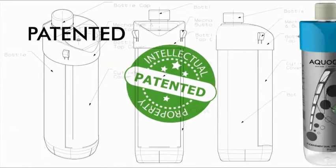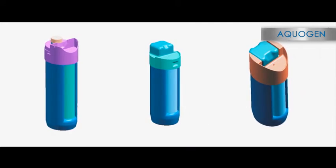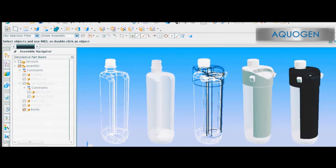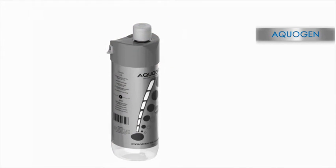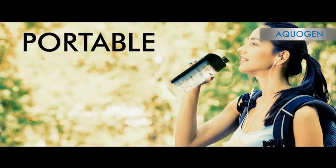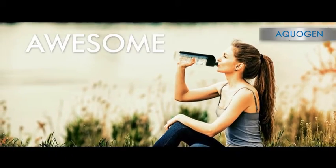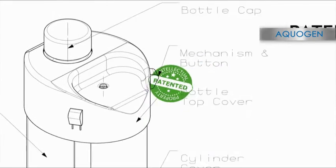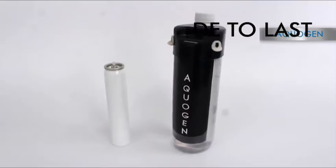Aquagen is a patent-protected revolutionary product developed after multiple concepts and prototypes using the latest technologies to achieve a smart mechanism that is user-friendly as well. Aquagen is portable, ergonomically designed, with an awesome look — first of its kind in the world, reusable, and made to last.